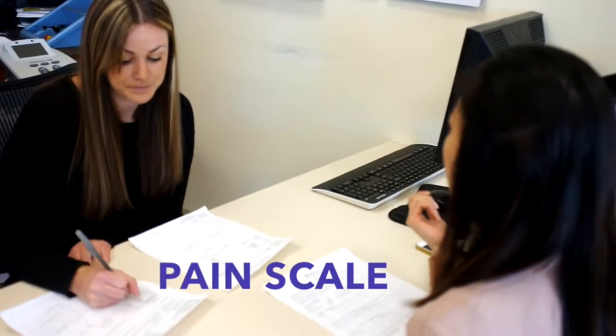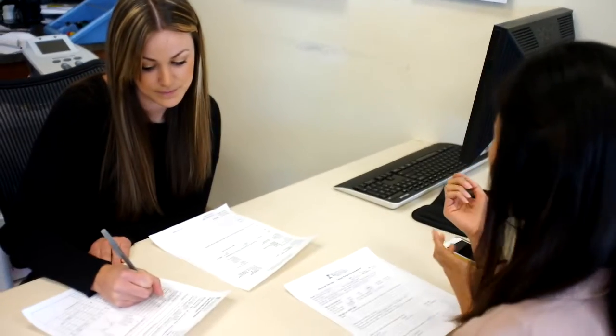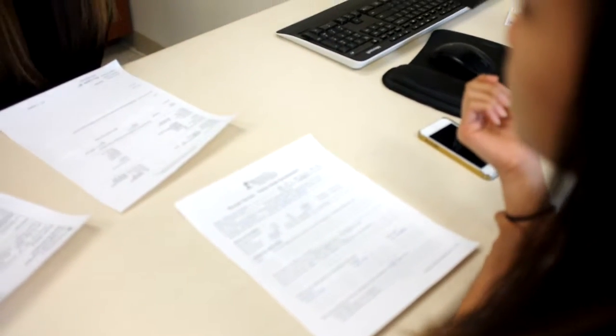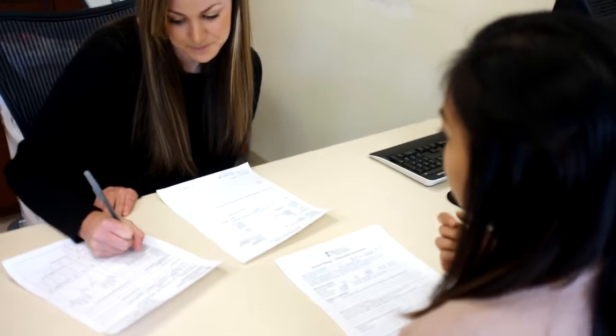So it looks like you have carpal tunnel in your right hand. Can you tell me a little bit about how your pain is and how you're feeling? Pain level is around a 5. I have some numbness and tingling, some burning sensation sometimes when I'm using it — like picking up groceries or when I'm typing at my desk at work. So groceries and typing?